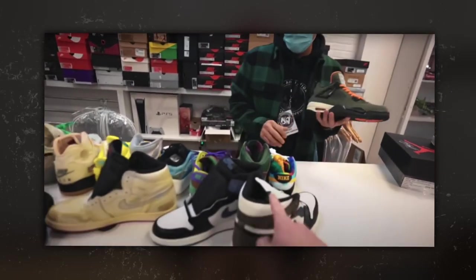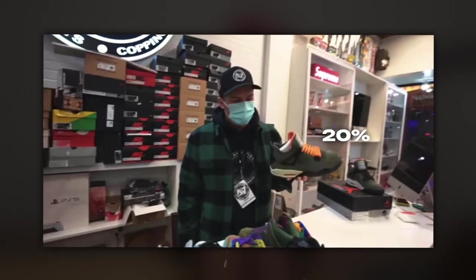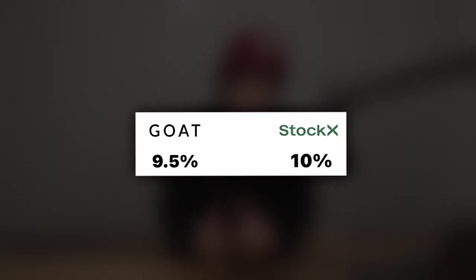To get started, consignment is very simple. All you do is get a pair of shoes, give it to a store, they sell it, and they take anywhere from 20 to 30% of the sale. Now you're probably wondering — Goat and StockX only take anywhere from 10 to 12%, so why would I give up 20 to 30% of a sale?